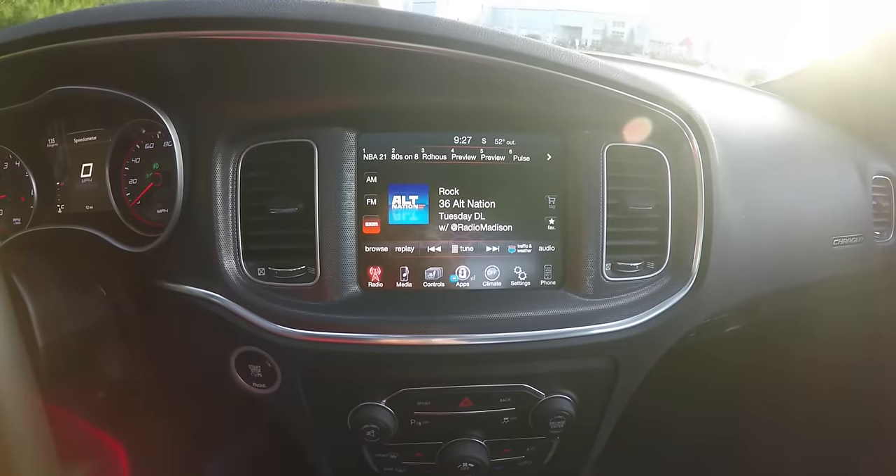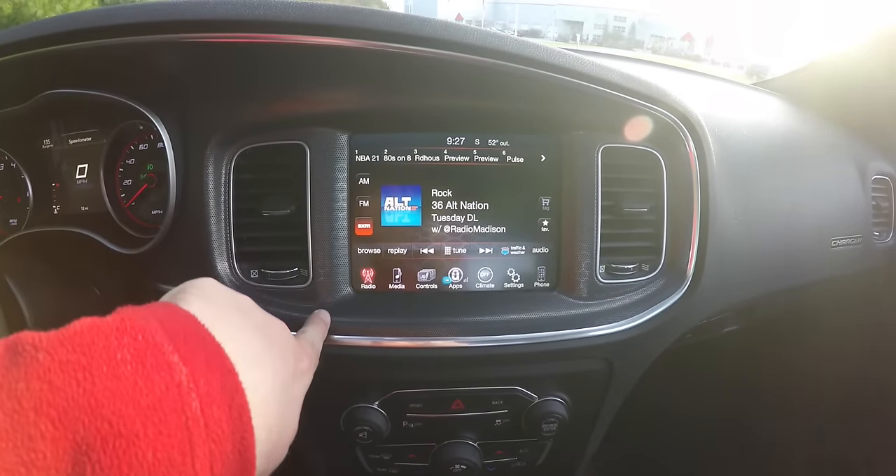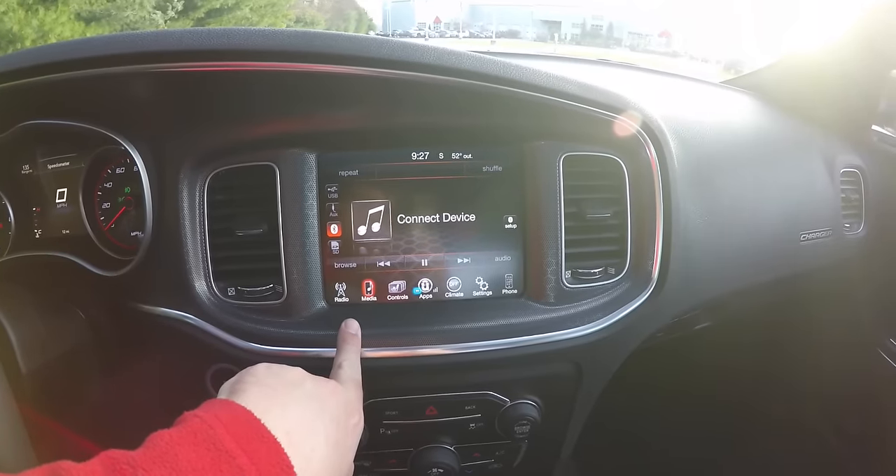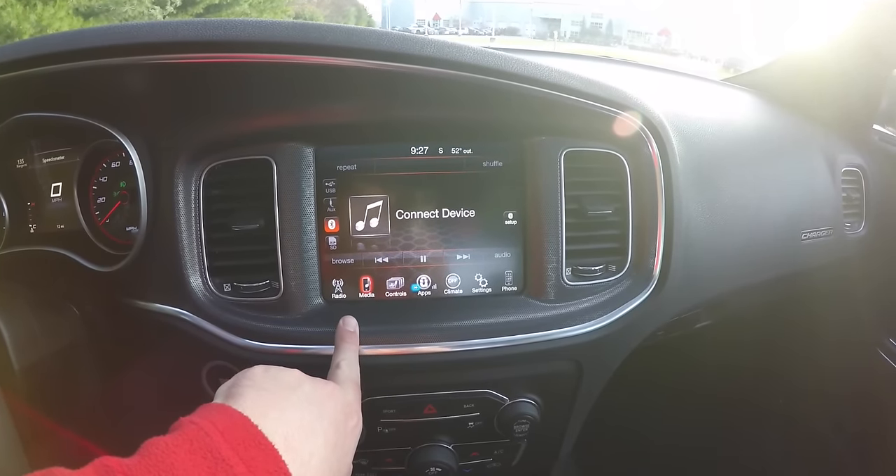Moving down to the 8.4-inch touchscreen display. It features AM, FM, and Sirius XM satellite radio. Media connectivity includes a USB port, auxiliary input jack, Bluetooth, and SD card.